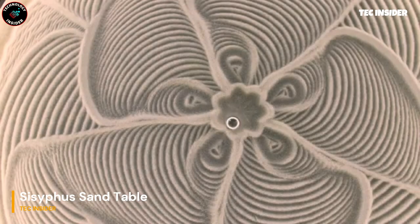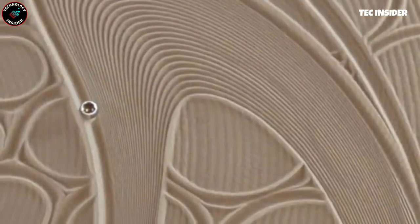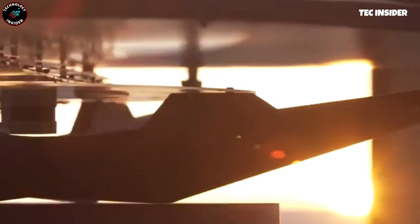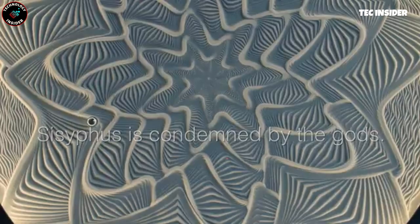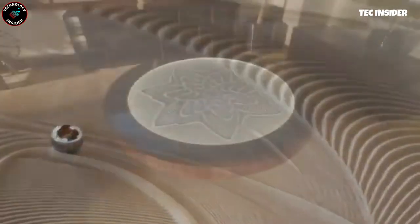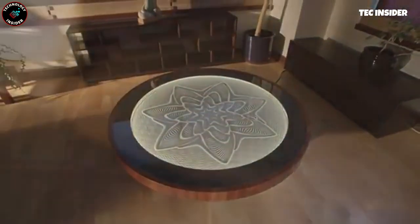Experience peace and tranquility with the Sands of Serenity — no sandworms required. This sand art table features a tempered glass top for added safety. Watch as a steel ball gracefully moves across the sand, creating mesmerizing patterns. Adjust the ball's path using the device knob or shake the plate to level the sand. Choose your favorite image from the app and the customizable LED lighting will transform the result into a stunning piece of sand art.